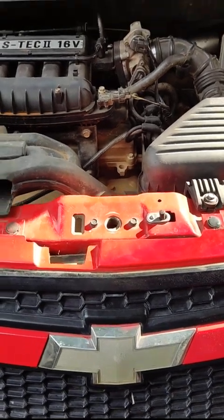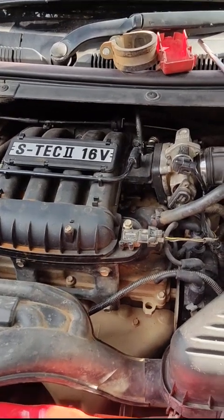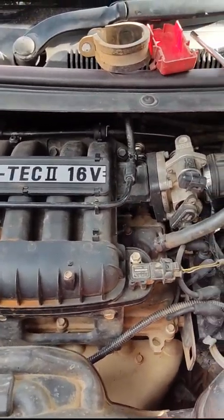Namaste viewers, this is Radhresh from Cargo Gas Engineers. This is a CNG cover life vehicle. It is having starting trouble.